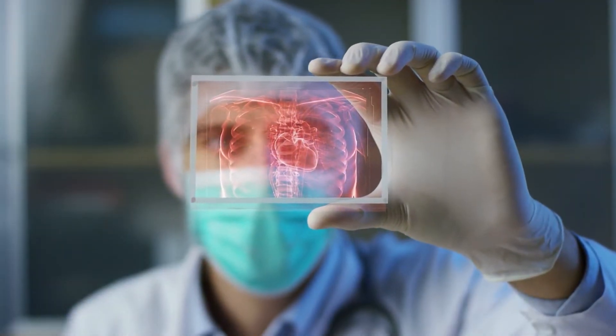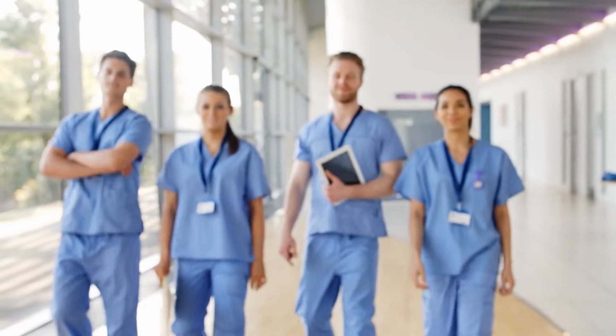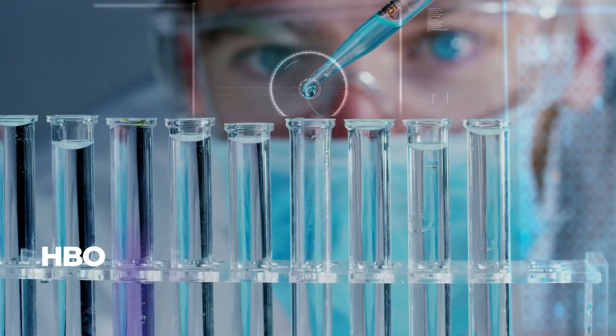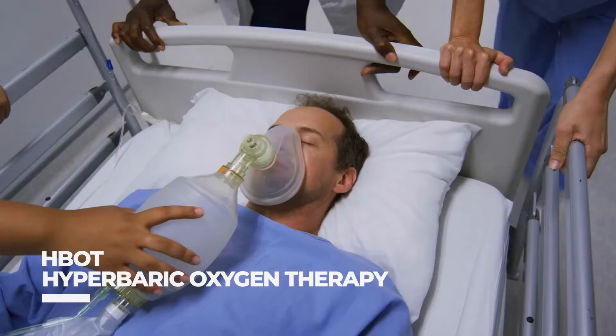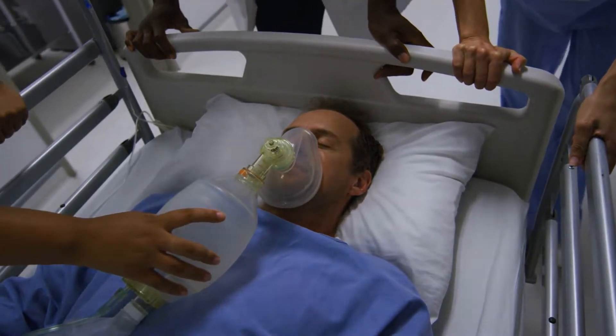For many years, technology and medicine have worked in tandem. Pharmaceutical and medical advances have saved and improved millions of lives. Hyperbaric Oxygen Therapy, or HBOT, is a type of treatment that involves breathing pure oxygen in a pressurized environment. It is a therapeutic procedure used to enhance the amount of oxygen in your body.